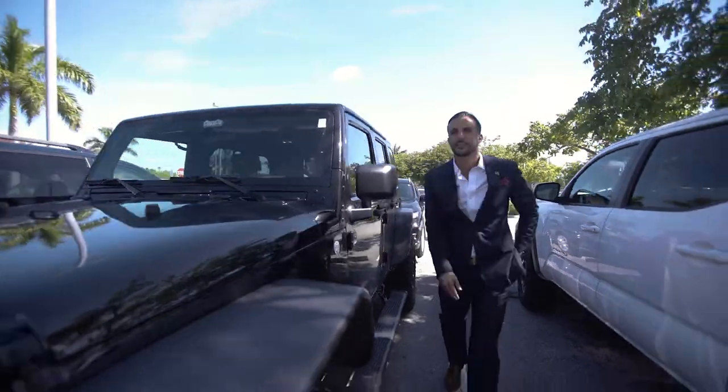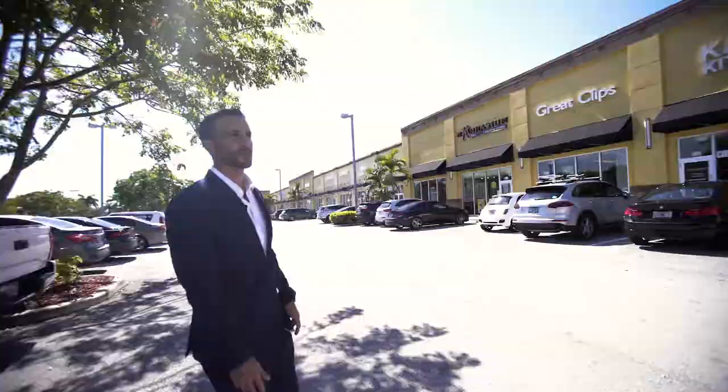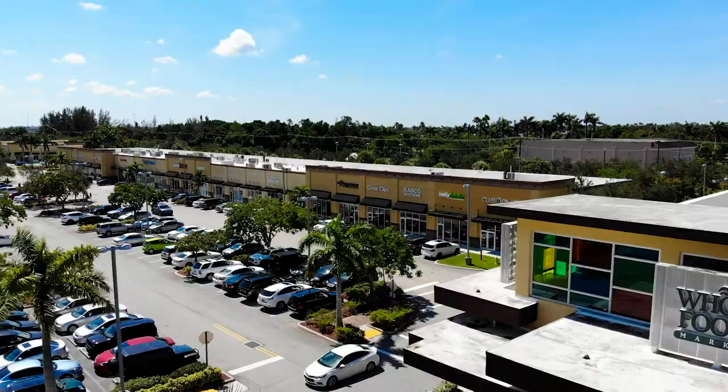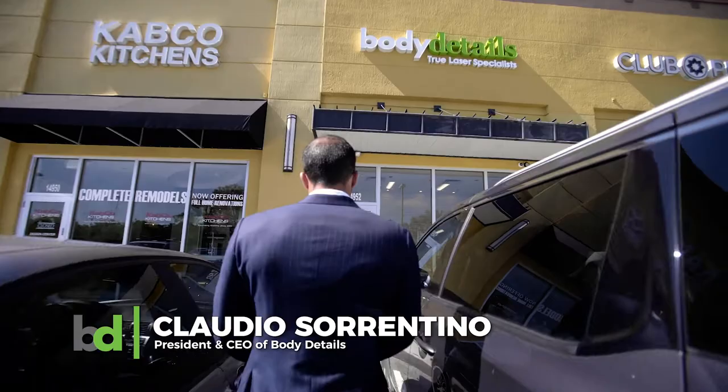Hi everyone, we are here at the new Body Details Pembroke Pines location right off of Pines Boulevard in the Cobblestone Shopping Plaza. It's actually right next to a Whole Foods, a Club Pilates — beautiful location right off of I-75. The best thing about this spot is it's our newest location, so it's got all the bells and whistles of the evolution of Body Details.